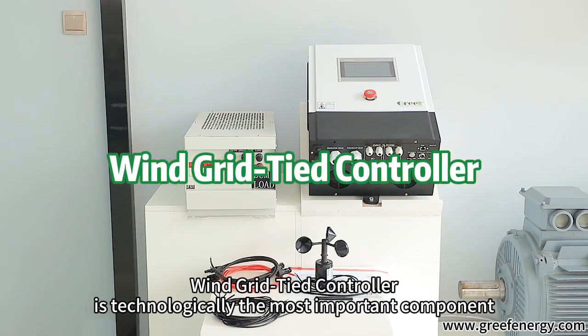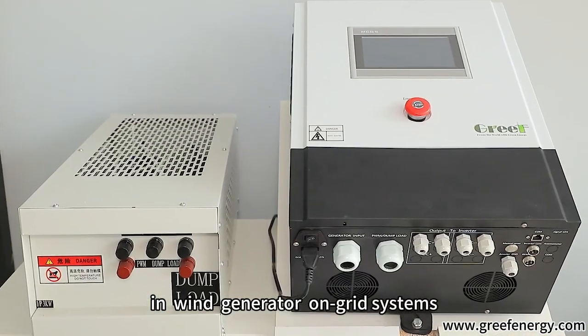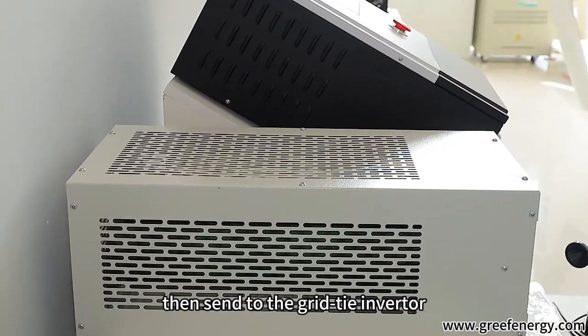The Wind Grid-Tie Controller is technologically the most important component in wind generator on-grid systems, which convert 3AC current from a wind turbine into DC current and then send it to the grid-tie inverter.